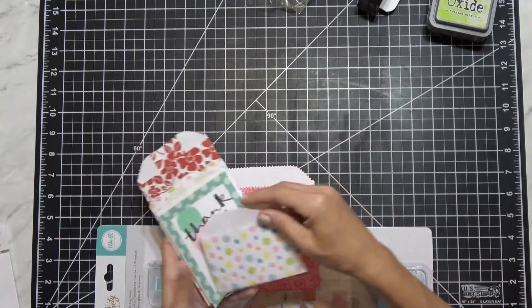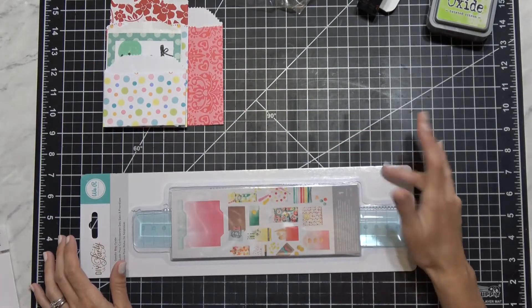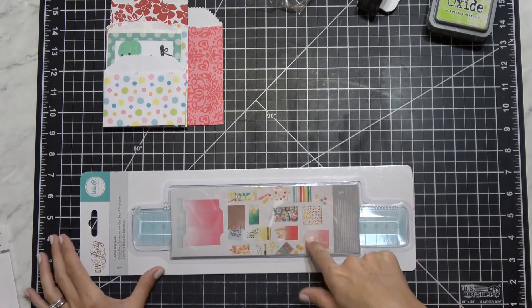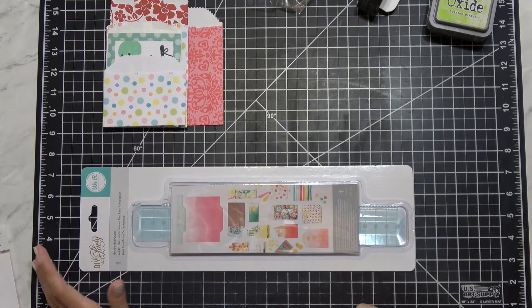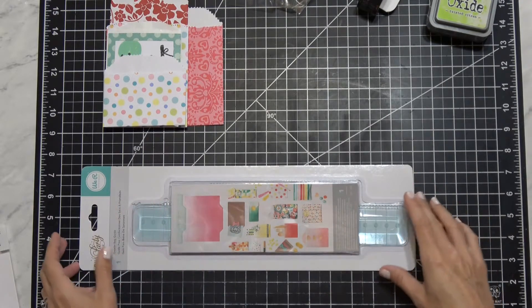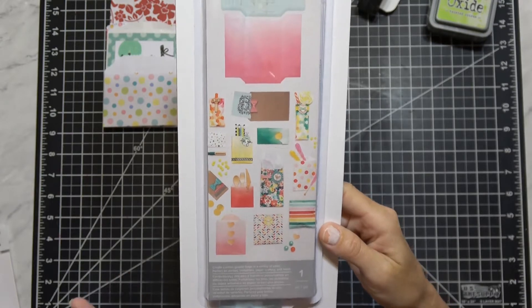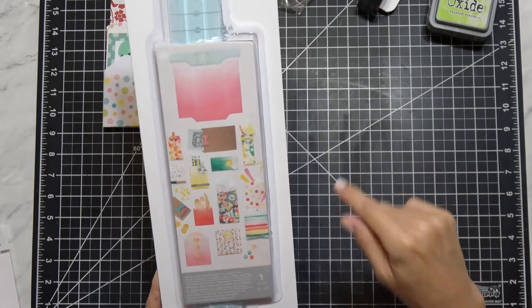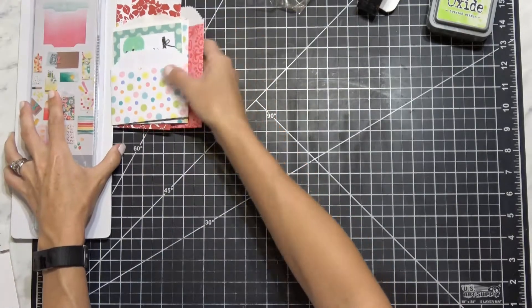I wanted to get the glassine paper that kind of comes with this kit, but every single place — Amazon, HSN, eBay — the glassine paper had the worst reviews. I'm not sure if I want to get it now. Maybe I'll try my own glassine paper and see if it works better. Anyways, very excited about this one.